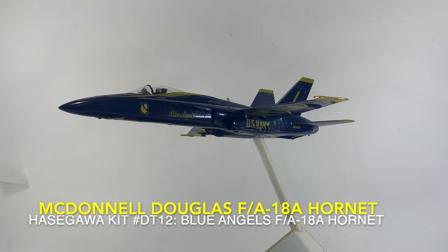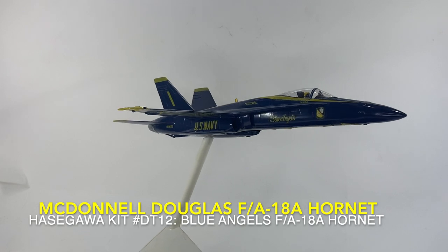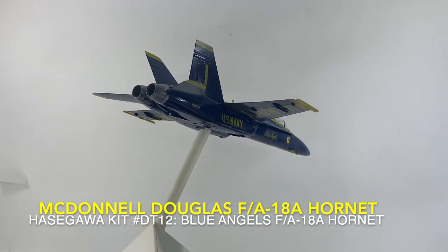The power and aerodynamics of the Hornet allow the Blues to perform a slow, high-angle-of-attack tail-sitting maneuver, and to fly a dirty, landing-gear-down formation loop.